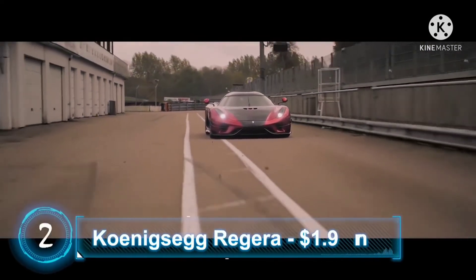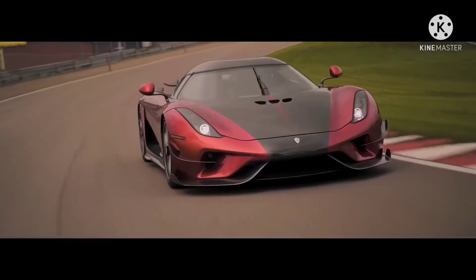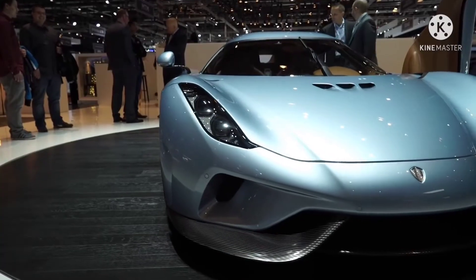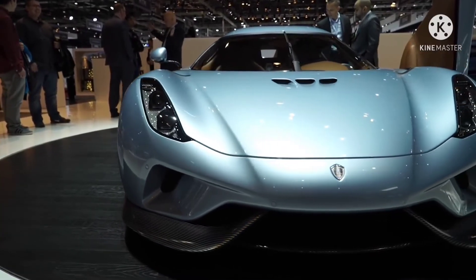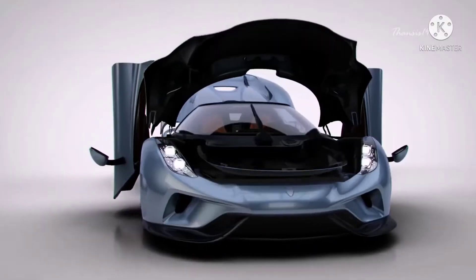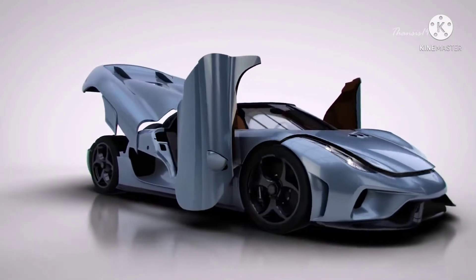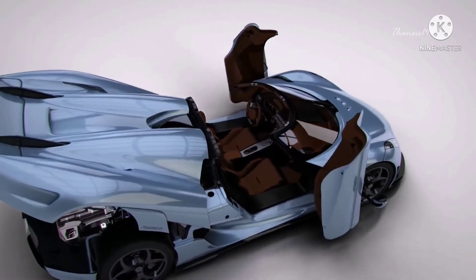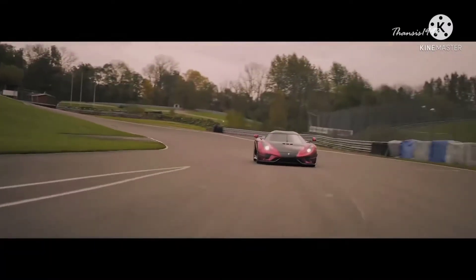Number 2: Koenigsegg Regera. If an automaker is willing to undergo crash tests, it takes about a dozen cars or so to generate enough data for comprehensive ratings — meaning a dozen cars will be sent for destruction. For a niche automaker like Koenigsegg, those dozen cars are almost the entire production in any given year, so that's not financially sensible at all.